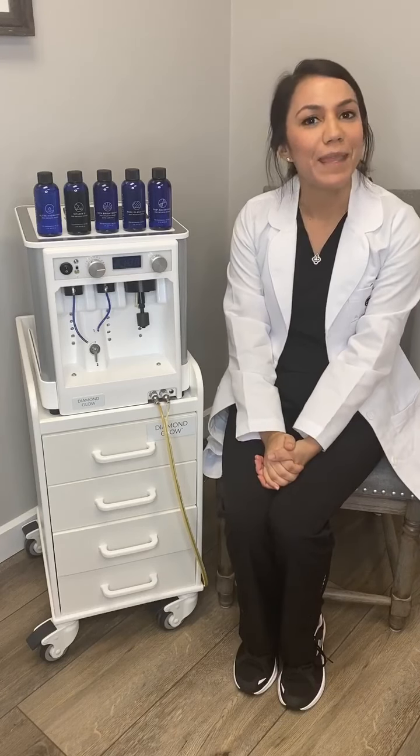If you have any questions, please call Aurora Medical Spa Cape and schedule your complimentary aesthetics consult with me. Thank you.